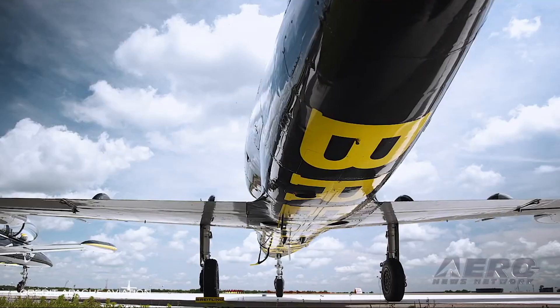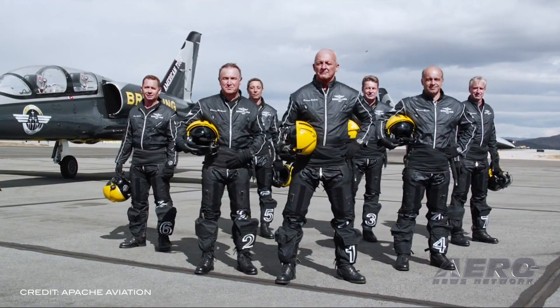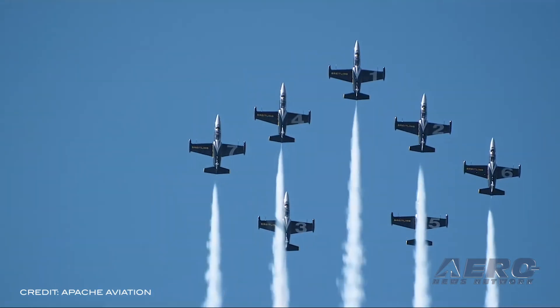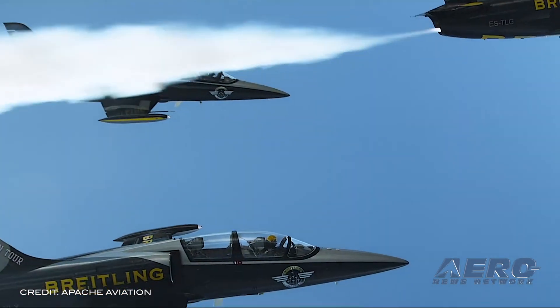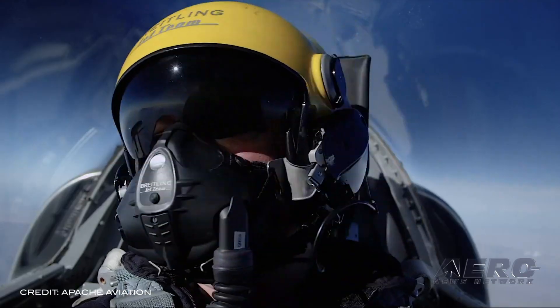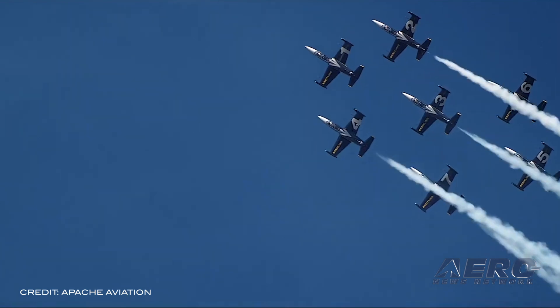Apache Aviation announced that at the end of the 2019 season, the Albatross team will no longer fly under the Breitling colors and brand name. After 17 years, Breitling is deciding not to renew the sponsorship contract of the Breitling Jet Team. For the 2020 season and beyond, Apache Aviation President Jacques Bothelin is setting up a sponsor research strategy using unique know-how developed over 37 years of aerial demonstration. The future of the team will hopefully be ensured by either an exclusive sponsor or a pool of co-sponsors.